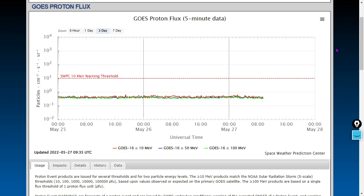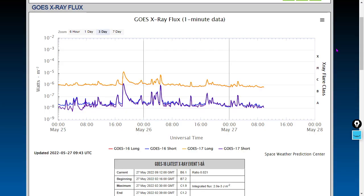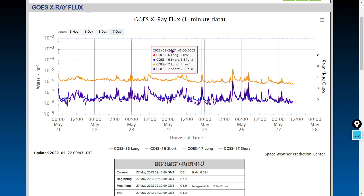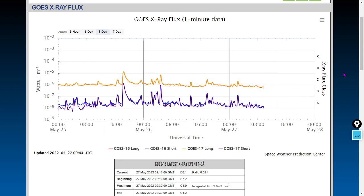Proton flux is flatlined — no relativistic particles showing up any time recently. The x-ray profile has dropped down, so the general background output of x-rays has certainly come down over the past three days. You can see a bit of a downtick at the background level on the seven-day chart, with just some C-class intensifications over the past day.